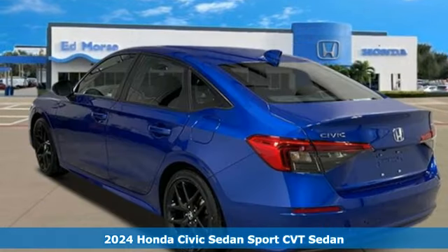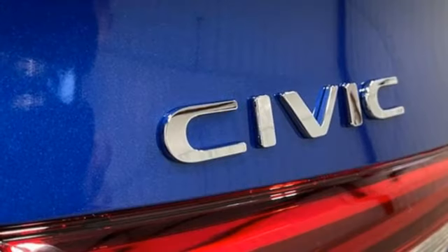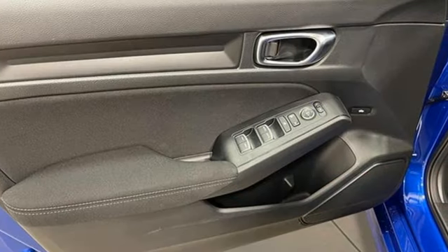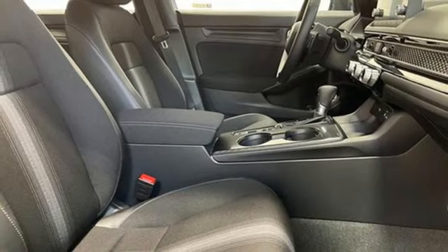Features include streaming audio, doors and push button start proximity key, leather steering wheel, steering assist cruise control, wireless phone connectivity, and manual tilting steering column.